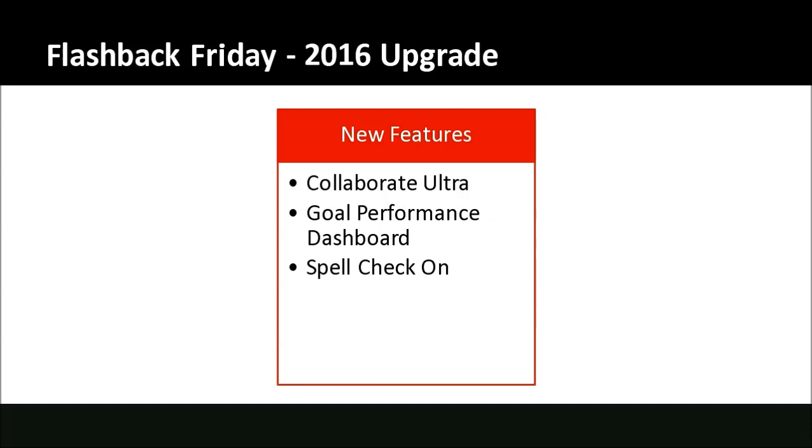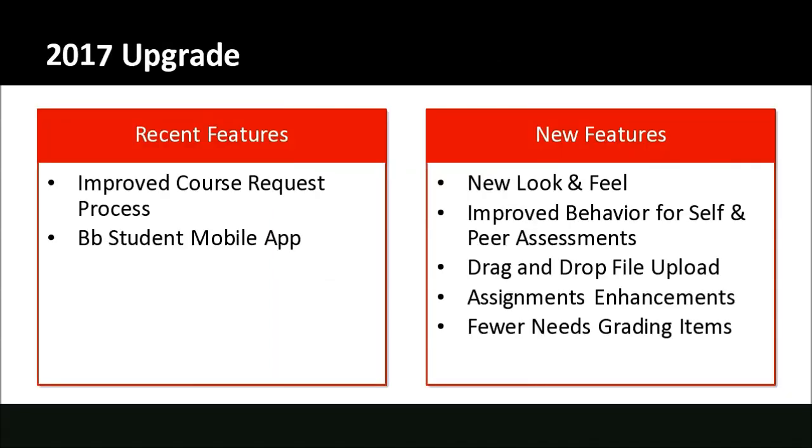This year we have a couple more features that are available now. Many of them you may not notice, but a couple you will definitely notice. We want to share as much information as we can. I'm going to start with a few recent features — things that are actually available now but which we haven't announced very broadly, so you may not be aware of them. And then there are a number of entirely new features we'll look at as well.